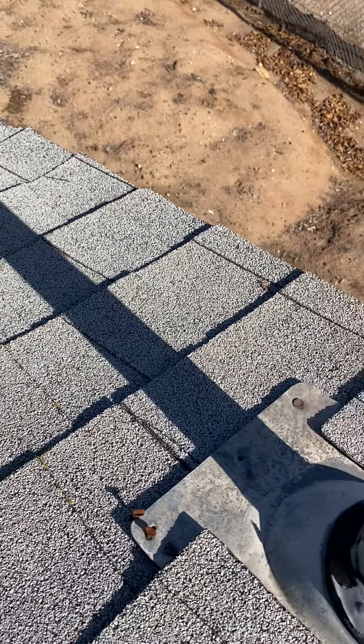Coming to this side, I can see the ridge caps are starting to go — they're kind of pulling up.